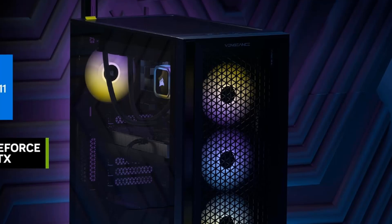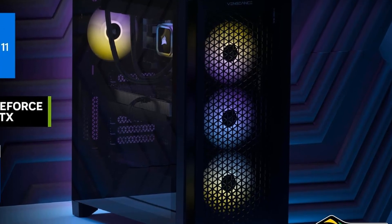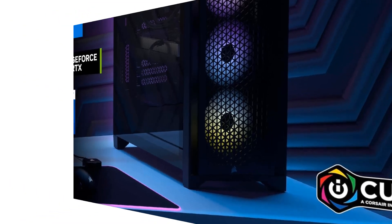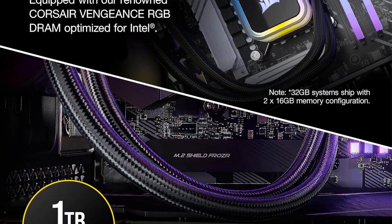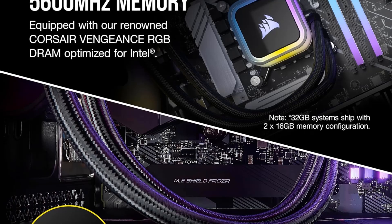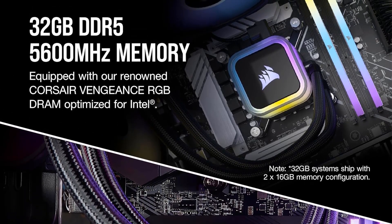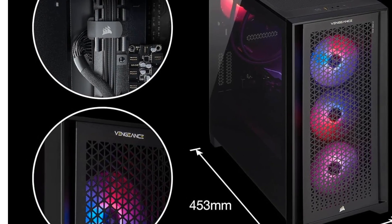Liquid-cooled 13th-gen Intel Core CPU — the latest in dynamic CPU architecture so you can game and multitask without compromise — cooled by a Corsair iCUE H100i RGB Elite Liquid CPU Cooler. NVIDIA GeForce RTX 40 series graphics: experience lifelike virtual worlds with ray tracing and ultra-high FPS gaming with the lowest latency.